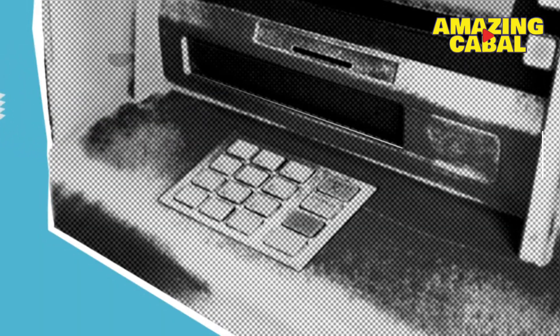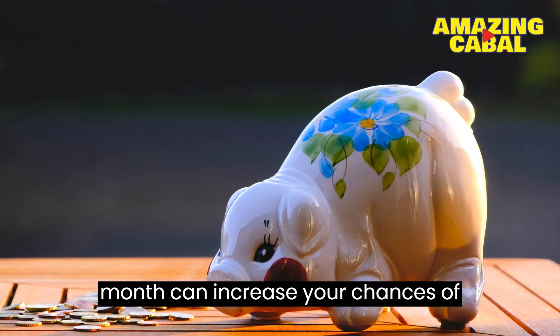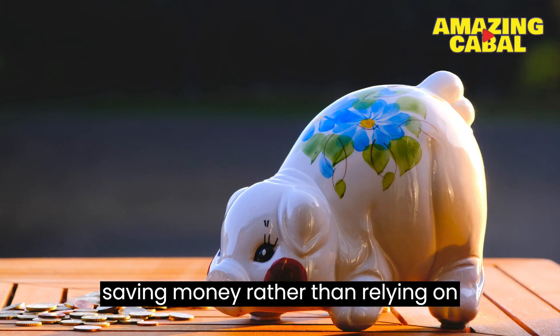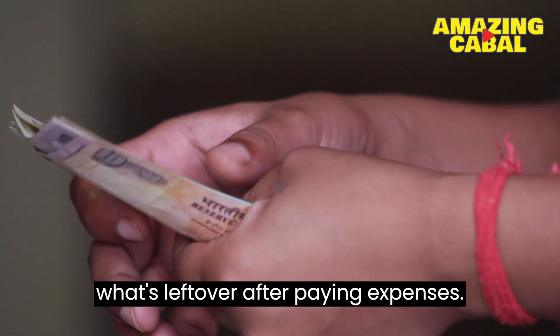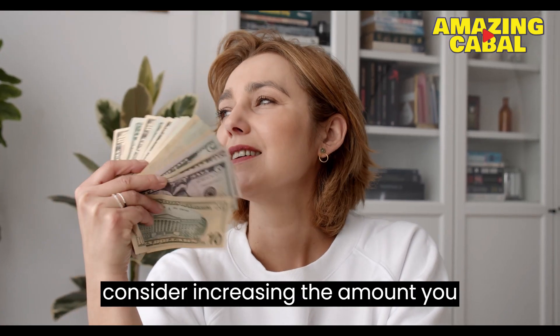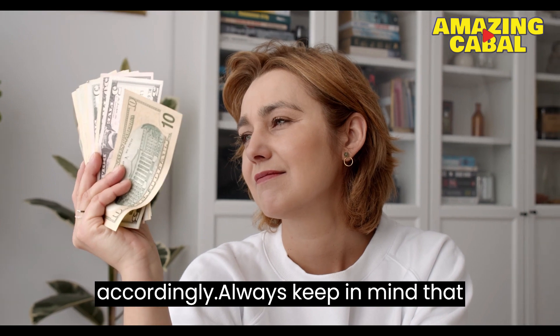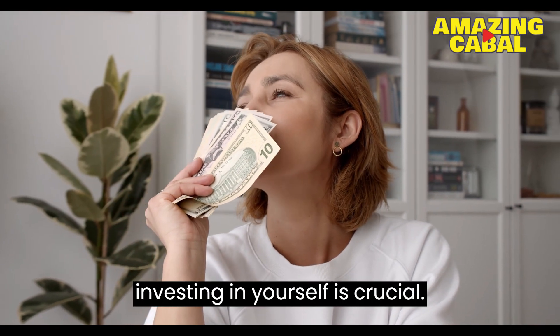Number 1: Pay yourself first. Planning and deciding how much money to deposit into your savings account each month can increase your chances of saving money, rather than relying on what's left over after paying expenses. Additionally, if you receive a raise, consider increasing the amount you deposit into your savings account accordingly. Always keep in mind that investing in yourself is crucial.